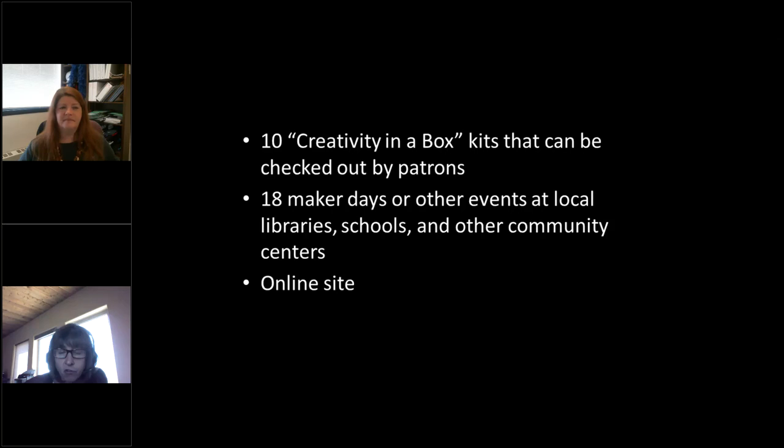That was a one-year grant. In this project, we created 10 what we call Creativity in a Box kits. Our library is very small, so we didn't really have space to do a maker space. We created these boxes, which can be checked out by patrons and include instructions and all the materials needed to do various maker projects. In addition to these kits, we also conducted 18 maker days or other events — most at our library, some at partner libraries, schools, and community centers. All of our activities are cross-age, and we had people participate from ages two years old up to someone who was 99 years old.